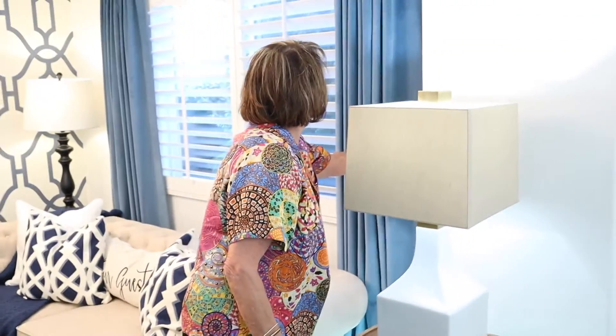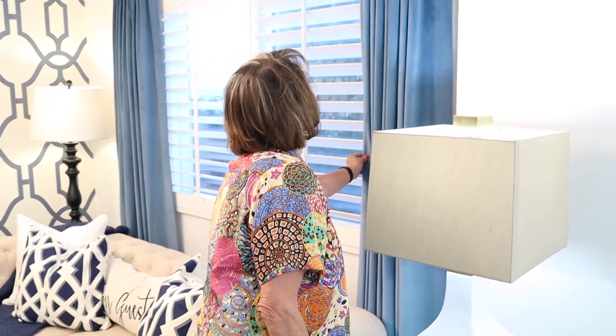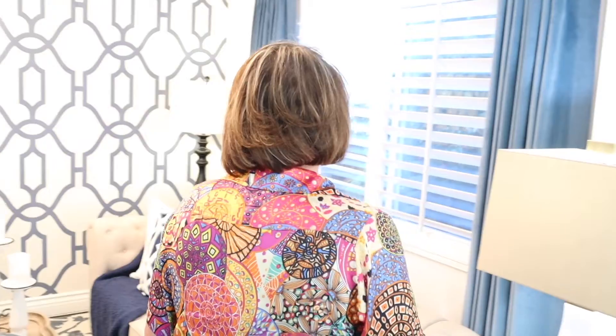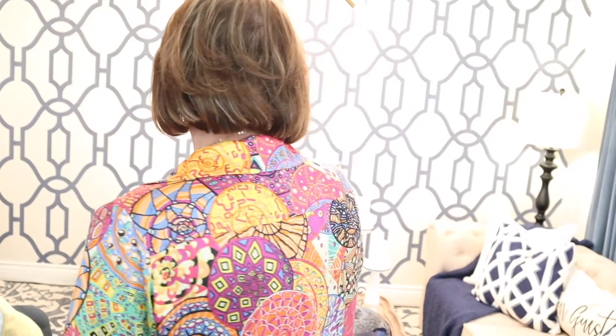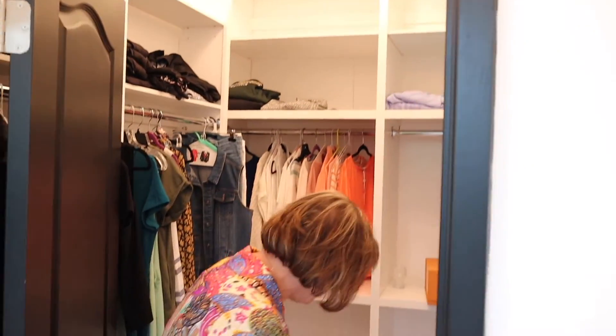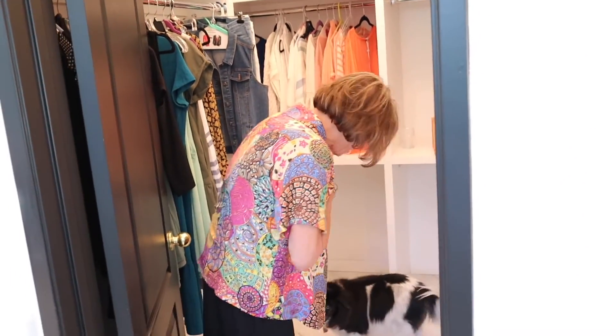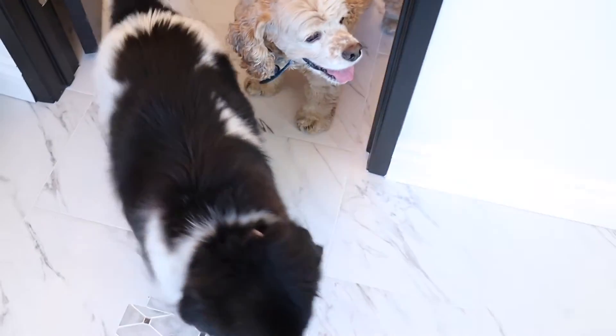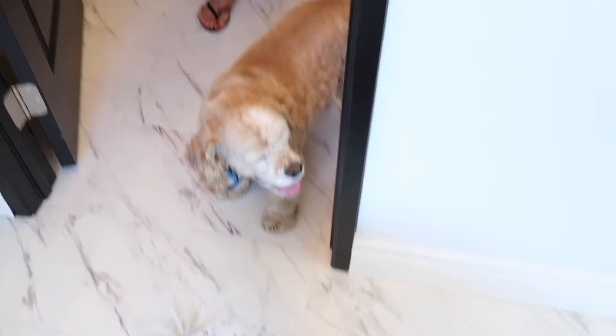Oh, look at these — are these velvet? Oh, they're gorgeous! It is just so beautiful, I'm overwhelmed, really. Oh my gosh, what a beautiful closet! This is just overwhelming — it's so beautiful. Oh, it's got a remote!